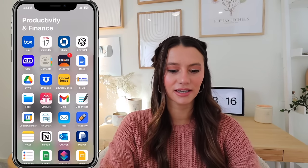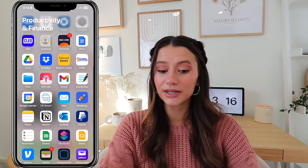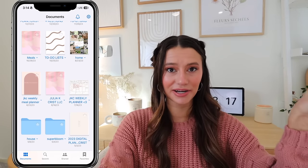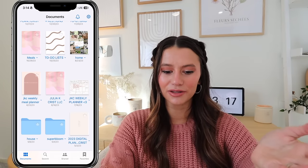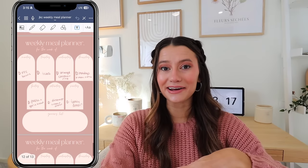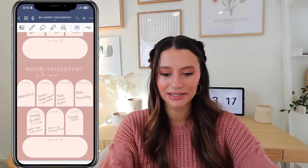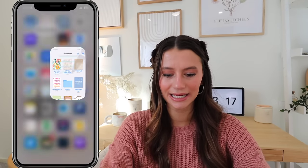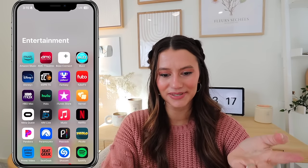In my productivity and finance folder I have banking apps, Google Docs, Dropbox, and GoodNotes — which I have synced across all my iCloud devices. So if I've meal planned on my iPad and I'm at the grocery store, I can pull it up on my phone without needing the iPad. I also have too many planners I don't use anymore.